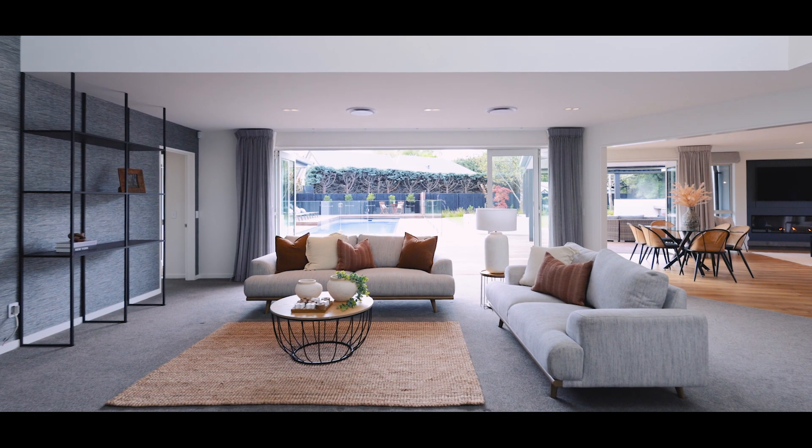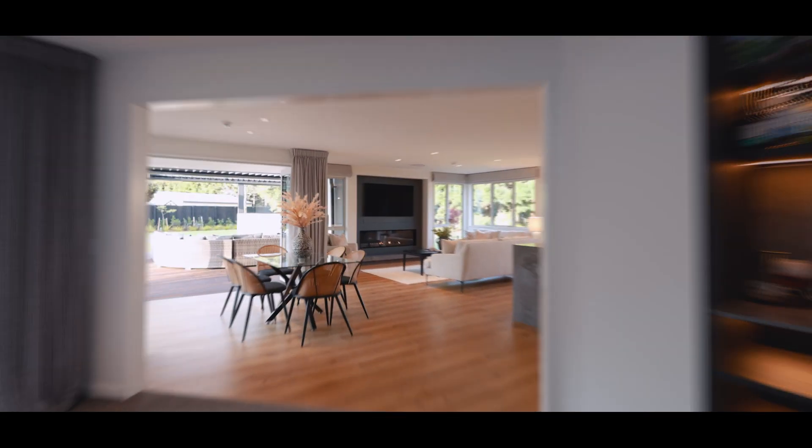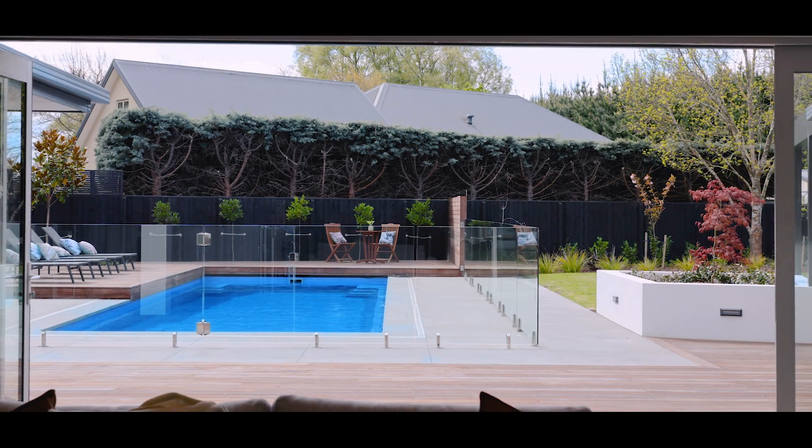Step inside to expansive living and dining areas where natural light floods the space, effortlessly connecting the indoors to the outdoor oasis through elegant bi-fold doors.